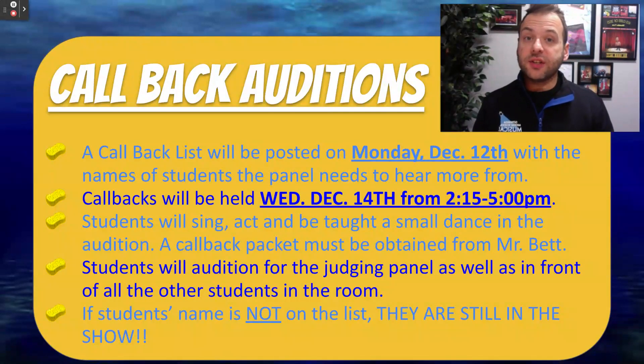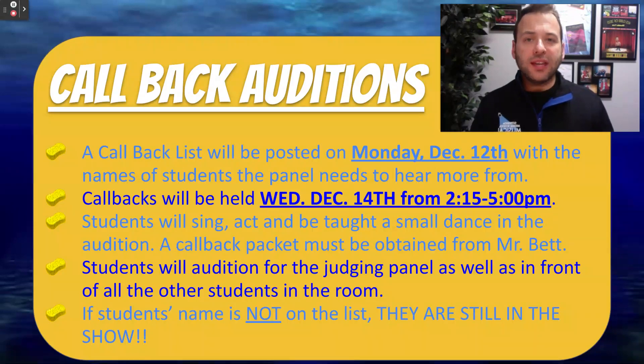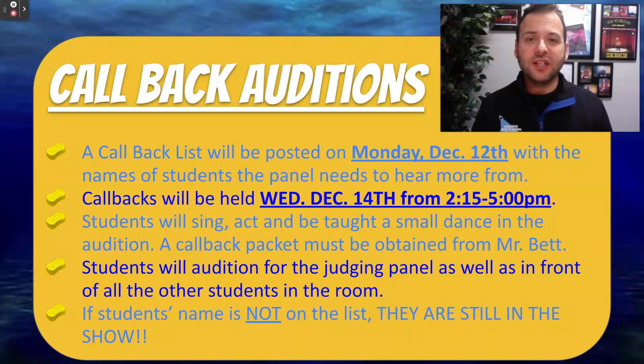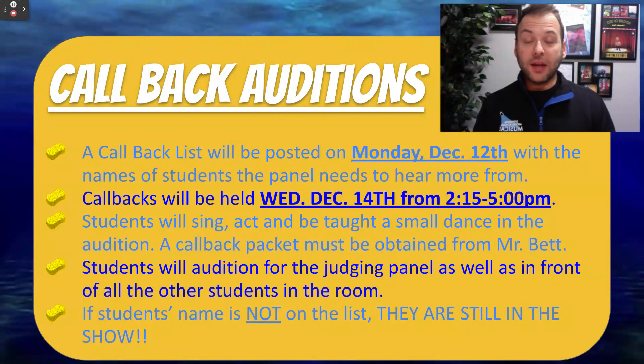Once that round of auditions is over — Round 2 for 5th-6th, Round 1 for 7th-8th — a callback list is going to be posted on Monday, December 12th, with the names of students the judging panel wants to hear more from. Callbacks will be on Wednesday, December 14th, from 2:15 to 5 p.m. We are really going to get down and see what the kids can do — have them sing, have them act, and Mrs. Shemay, our choreographer, is going to teach them a small dance to see how they can move on stage. A new packet will be handed out with callback information that they need to look at before Wednesday. We're seeing what students take initiative to go out and learn this new material.